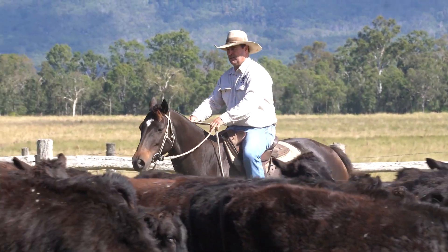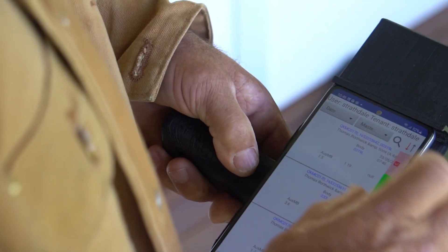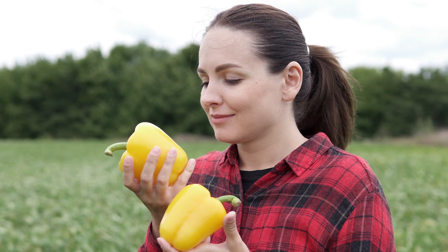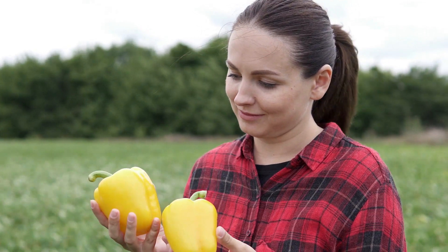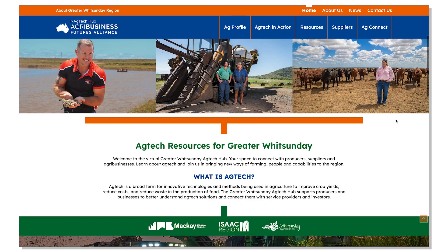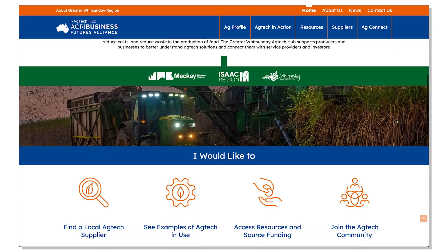No strangers to adapting to change and forging pioneering pathways, farmers and producers have always found solutions to their problems. Today, they can do that with a click of a button by logging on to the Greater Whitsunday Ag Tech Hub website and community.